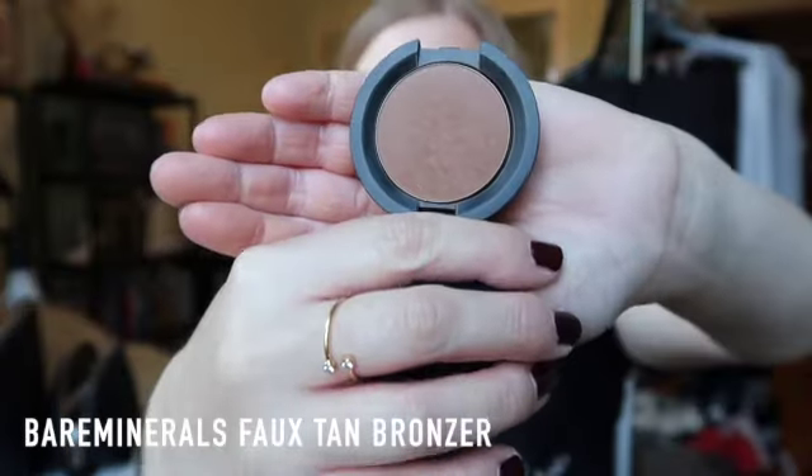The next item I actually have in both the loose and solid formula — it's the Bare Minerals Faux Tan Bronzer. I love the shade of this bronzer; it is just so natural looking. I'm very fair and this is the bronzer shade I'm wearing today. I think if you have fair to light-medium skin tone, this would be a great shade — it is not too warm, not too cool, just a perfect neutral. Like the rest of Bare Minerals, it is free of parabens and other nastiness, so very clean.